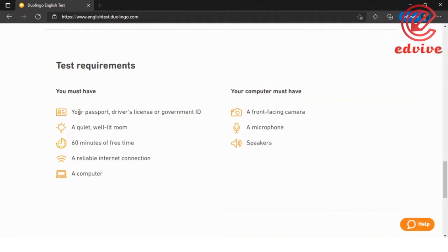If conditions are not met, the results of the test will be expelled. You need a quiet room, 60 minutes of free time, and a reliable internet connection. If your internet connection drops, it can disqualify you from the exam.